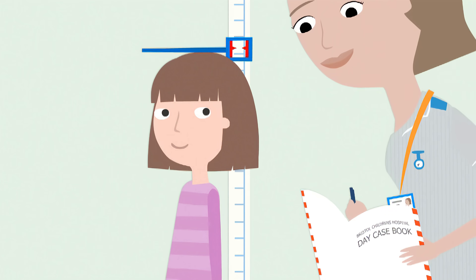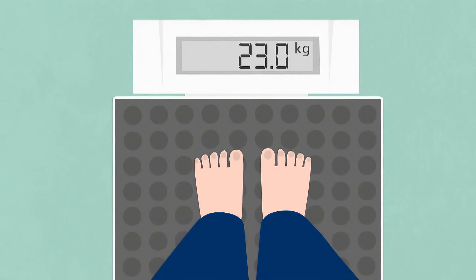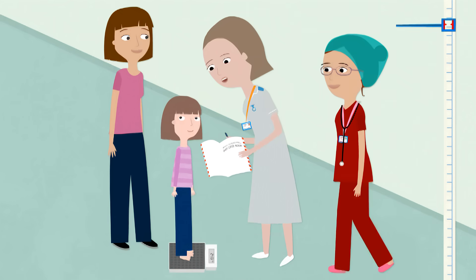They will see how tall you are and weigh you so the doctors can give you exactly the right amount of medicine. Twenty-four. Fantastic.